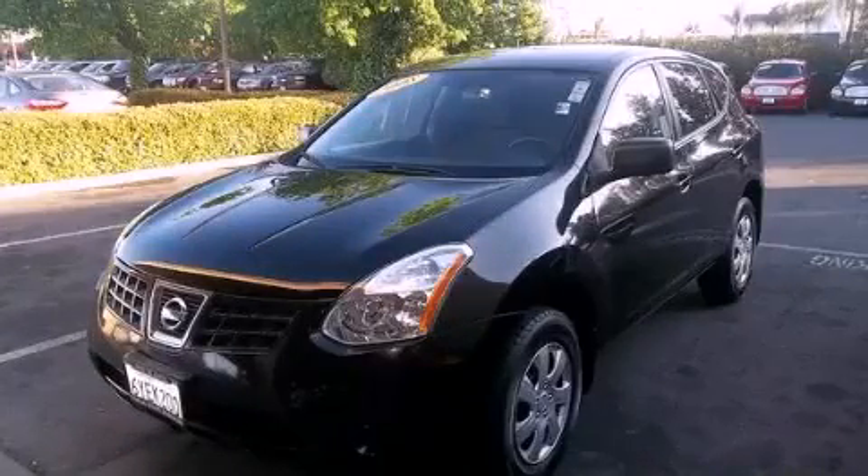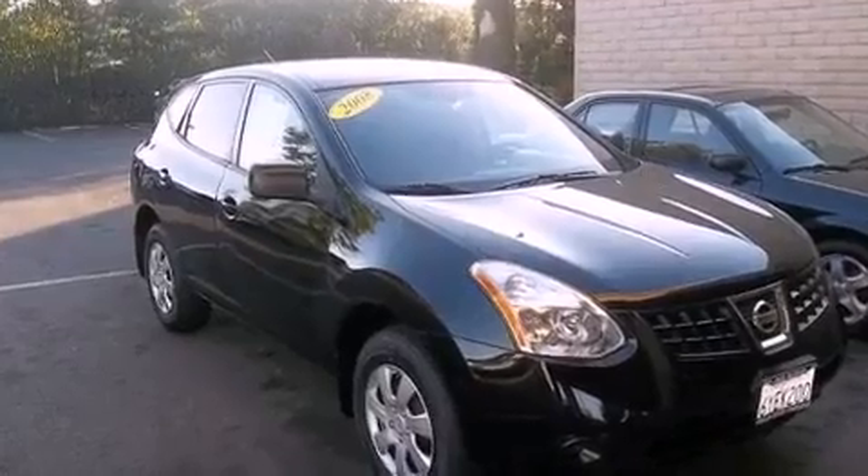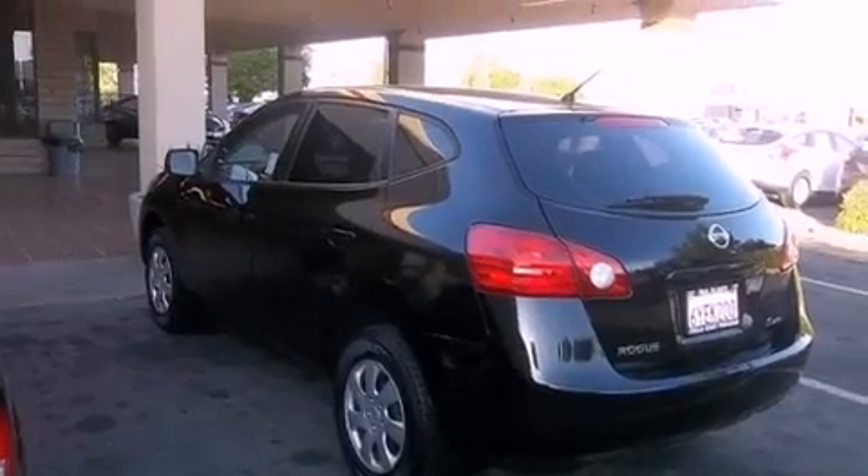This is a 2008 Nissan Rogue, a great blend of utility, comfort, and style. It features a 2.5-liter four-cylinder engine, an automatic transmission, and all-wheel drive.